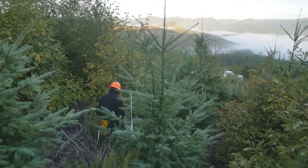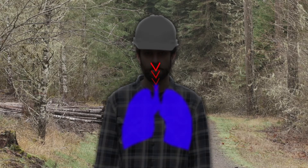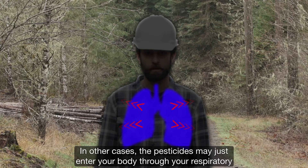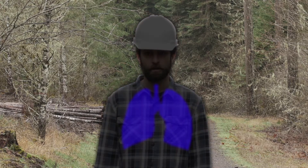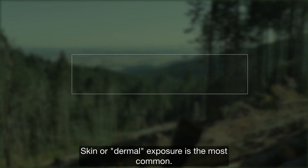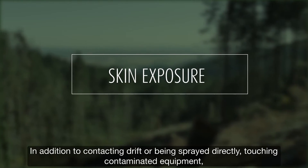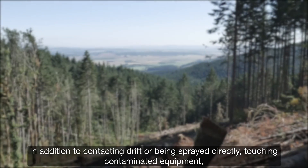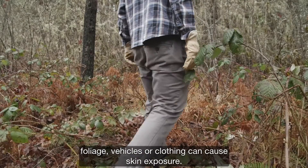Inhalation exposure happens when you breathe in pesticide vapors or mist, most often from drift or from re-entering a sprayed area too soon. Some pesticides severely irritate your entire respiratory system. In other cases, the pesticides may enter your body through your respiratory system and cause an asthmatic type of reaction. Skin or dermal exposure is the most common. In addition to contacting drift or being sprayed directly, touching contaminated equipment, foliage, vehicles, or clothing can cause skin exposure.